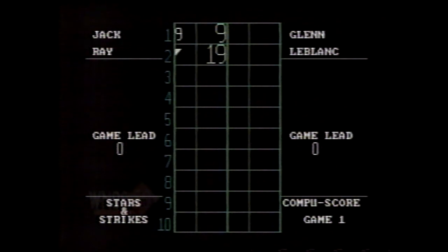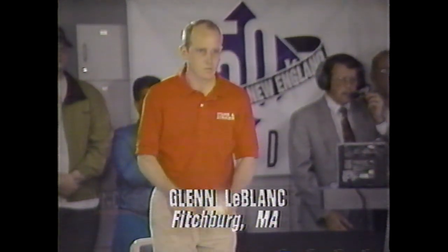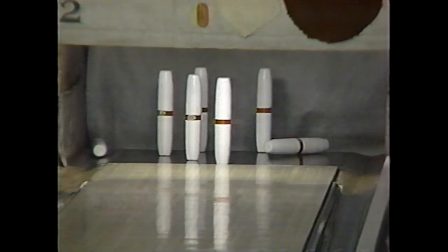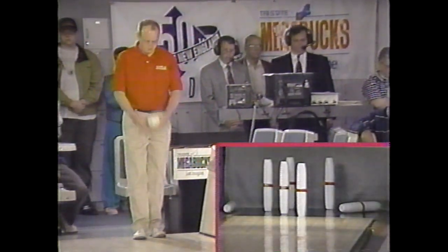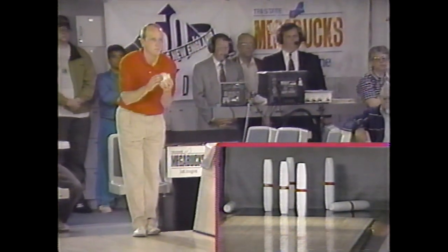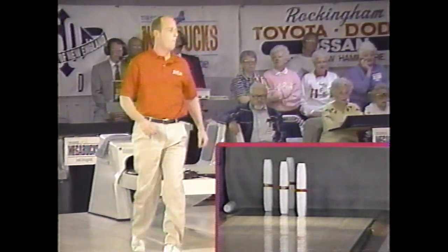He got off to a quick start last week, and he mentioned in the interview that was something he was really trying to concentrate on — getting off to a quick start. He had six marks in his first seven boxes and led virtually from start to finish. Glenn LeBlanc, the left-hander, pulls the ball a little to the right and leaves himself the one, two, four, eight, and nine.